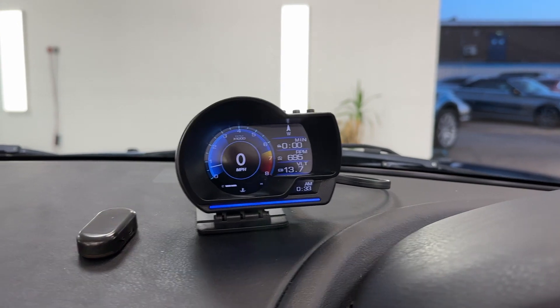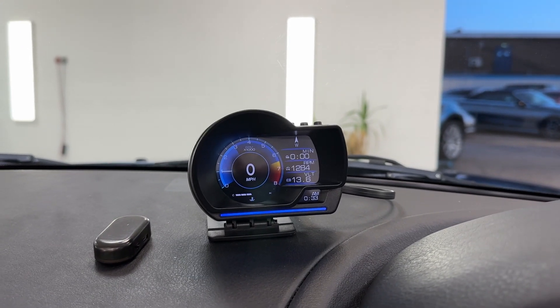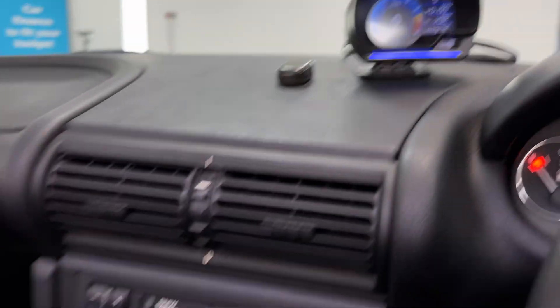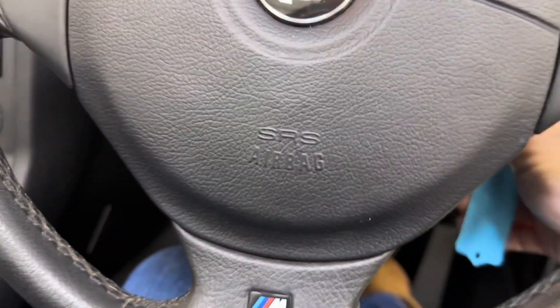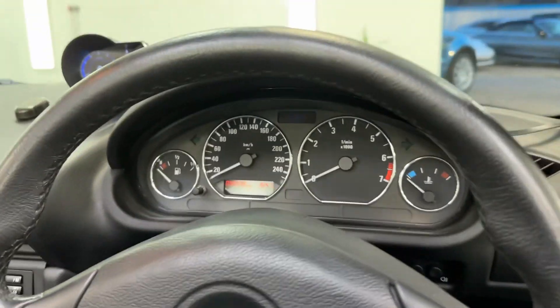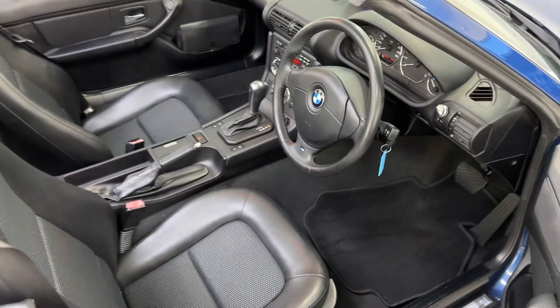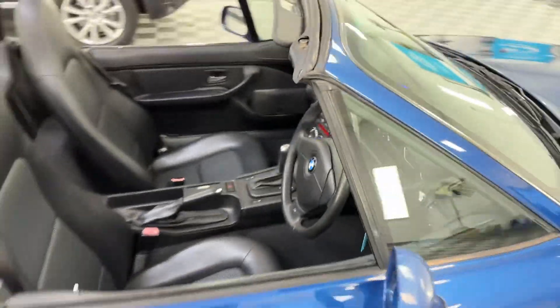Now this is a miles-per-hour digital screen - it can be removed if it's not your taste, but it's very handy to have because the clocks are in kilometres obviously.